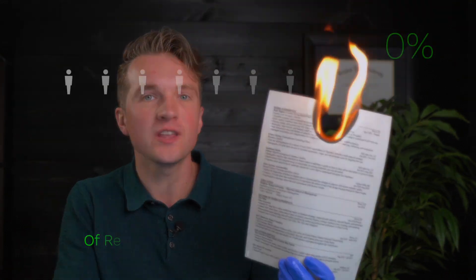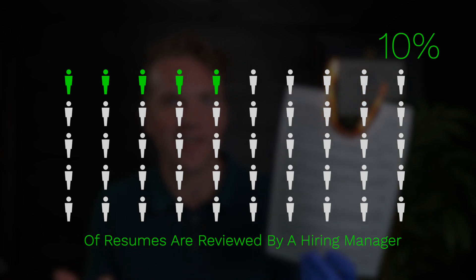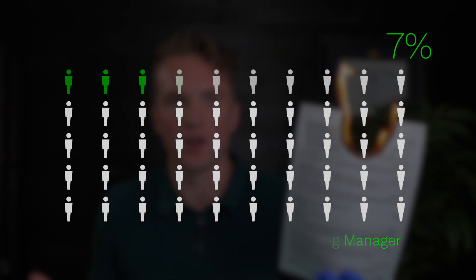If you send off your resume without knowing this, you might as well set it on fire, because 75% of resumes are never read by a human — they don't make it past the automated application system. And even if you do get past the computer, only about 10% of submitted resumes get put in front of an actual hiring manager, the person who decides if you get interviewed or not.